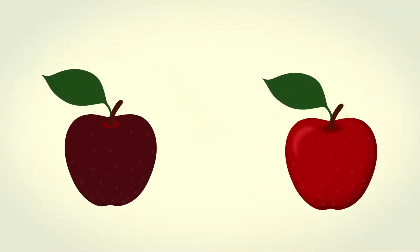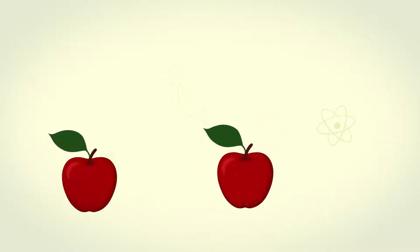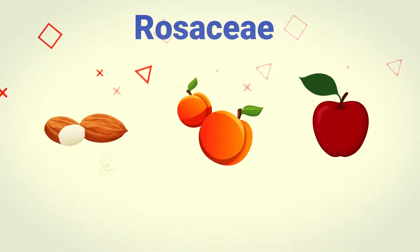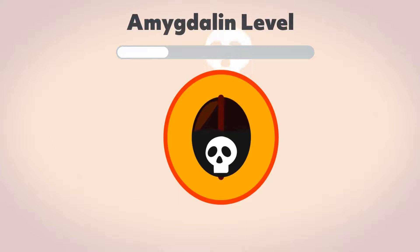Understanding the chemistry within the edible part of a crop is vital for developing safe varieties. For example, fruits within the rosaceae family, including apples, almonds, and apricots, produce a compound called amygdalin within their seeds that causes cyanide poisoning if eaten in large amounts.